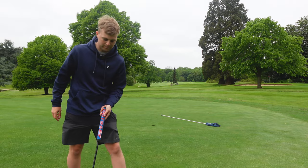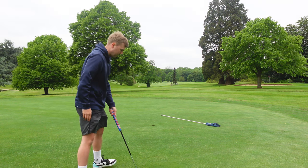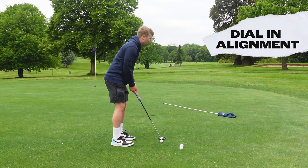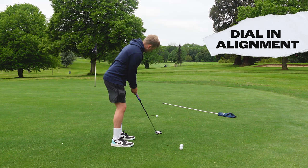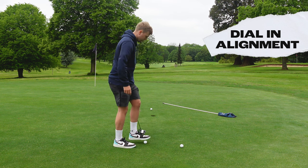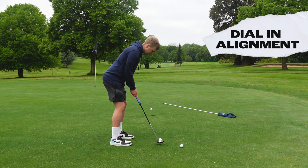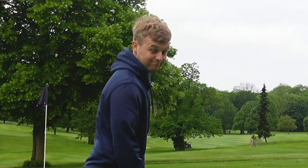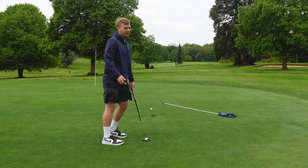First thing Wesley Bryan says he does is just find a straight putt, probably about six feet or so, and just gets his alignment in by hitting a few pretty straight putts. It doesn't really matter if they go in or shoot massively long — just looking to get his alignment in. I'm feeling good.